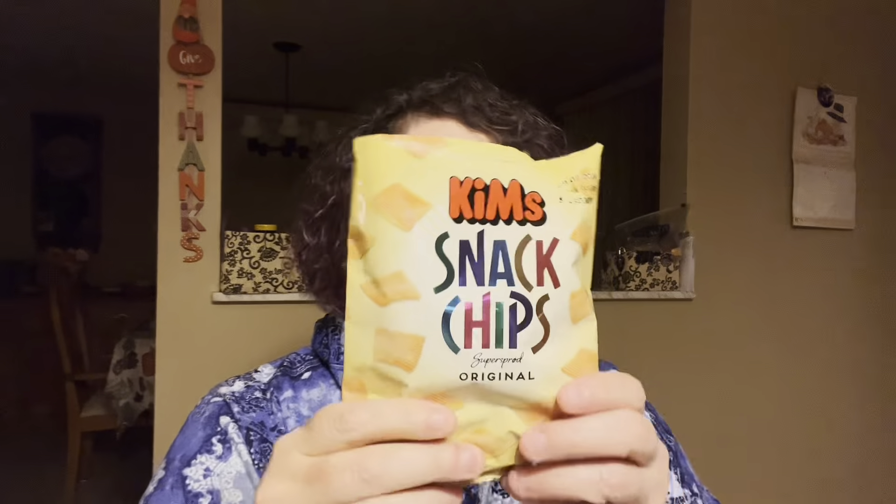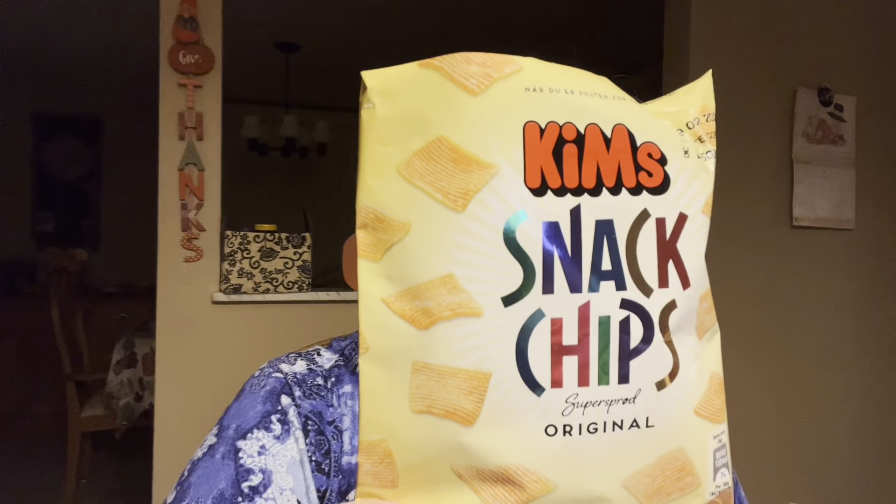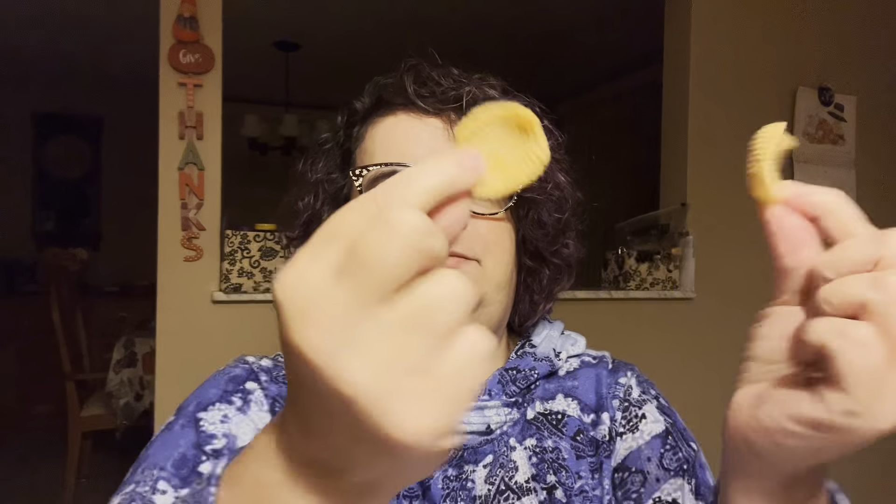The first thing we're trying is the tomato and spice potato snack. They are described as super crispy and cheesy with an acidic tang. They definitely look light — you can see the flavor on them. Trying them now... they're crispy, but I don't get that much flavor. They're not terrible, but not a lot of flavor.